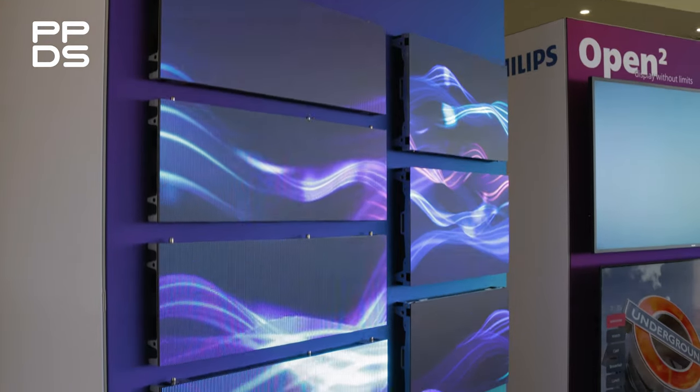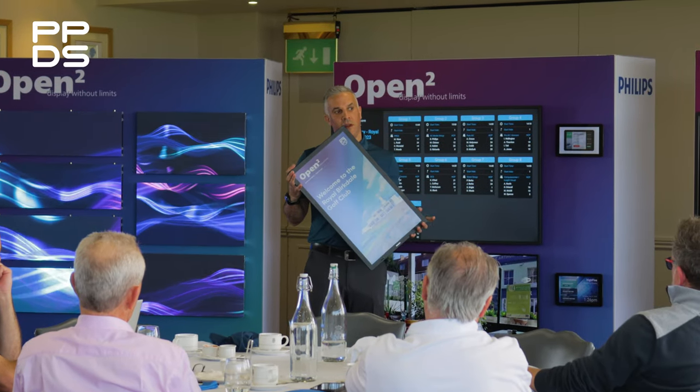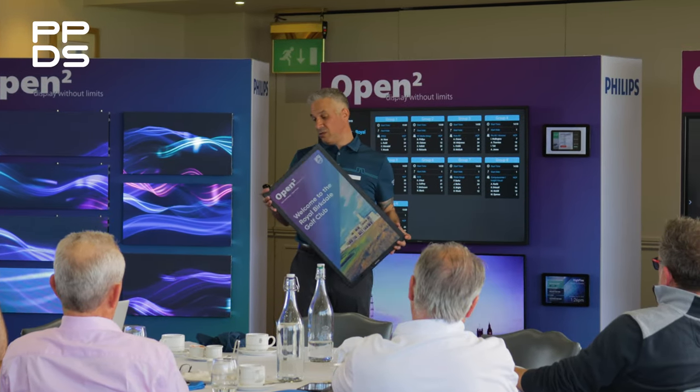Today on display we have a couple of our brand new LED products from our 6000-7000 series. We also have the new Philips Tableau, which is an e-ink, e-paper display — amazing technology. With sustainability currently a really big talking point within business, it's a product that enables you to show content whilst not having the display turned on all the time.